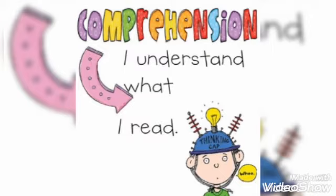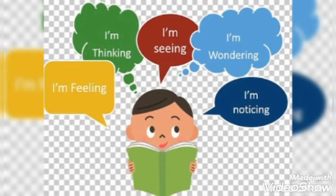When we read something, these things come in our mind: what am I feeling, what am I thinking, what am I seeing, what am I wondering, and what am I noticing. Whenever we read something, we imagine, we notice, we see, we think, and we feel.